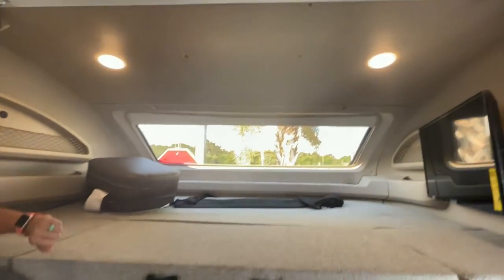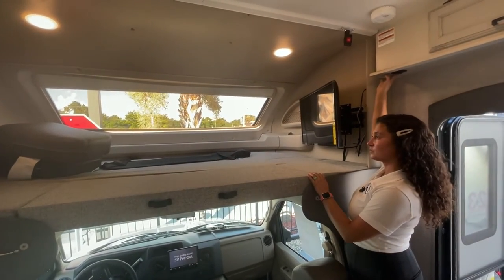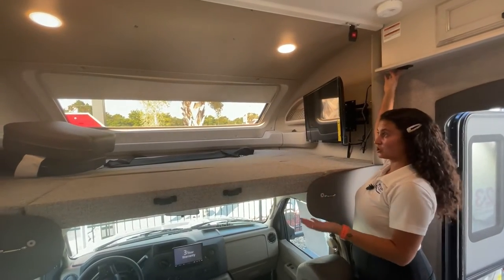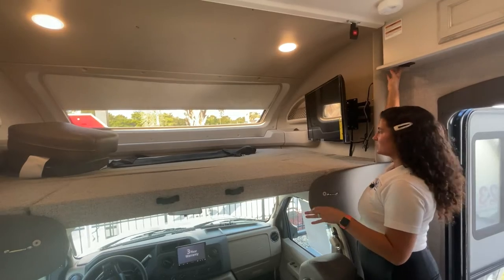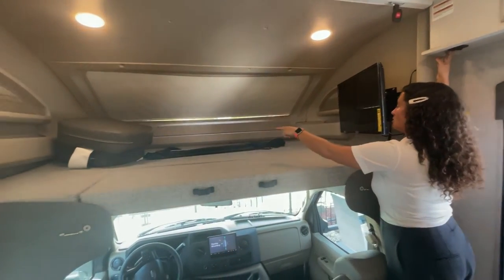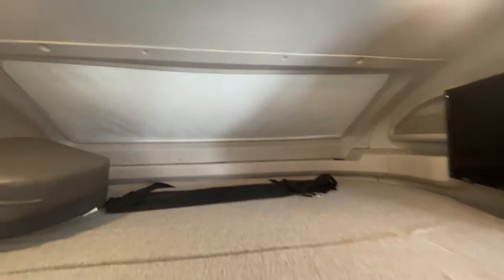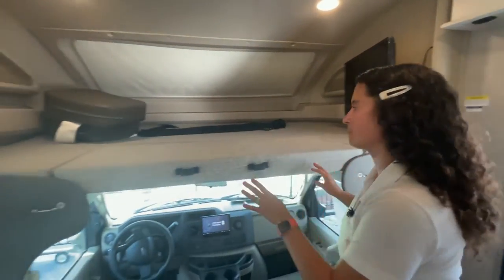There are lights in the cab, and the windshield I mentioned — the automotive bonded windshield — has an electric shade. Just push the button and it gives you that privacy. You even have cup holders up front for water and things. I love this bunk space — they did a great job with it. Super secure, super strong.